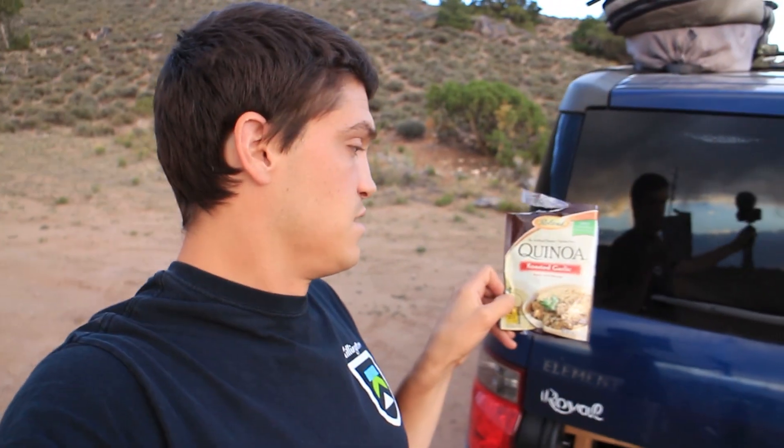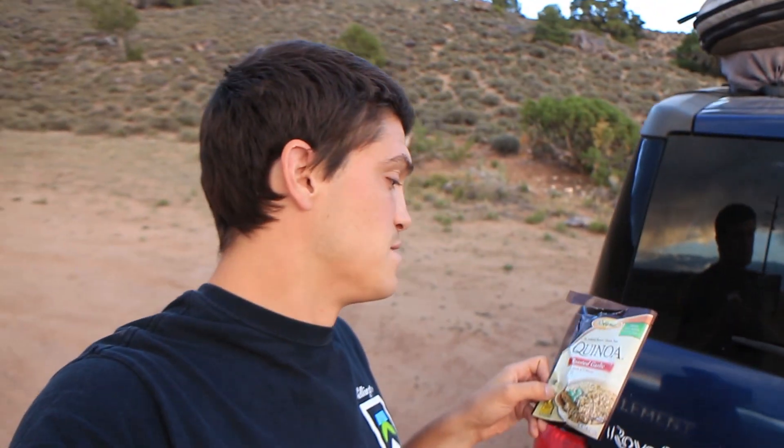I'm just making this roasted garlic quinoa that I picked up from Walmart the other day — just making a pretty easy dinner. I was going to roast up some bell peppers too, but I'm running out of time. The sun's going to be down before I even get a chance to finish up the quinoa, so I'll probably just eat the bell peppers raw and save some for an omelet or something in the morning.